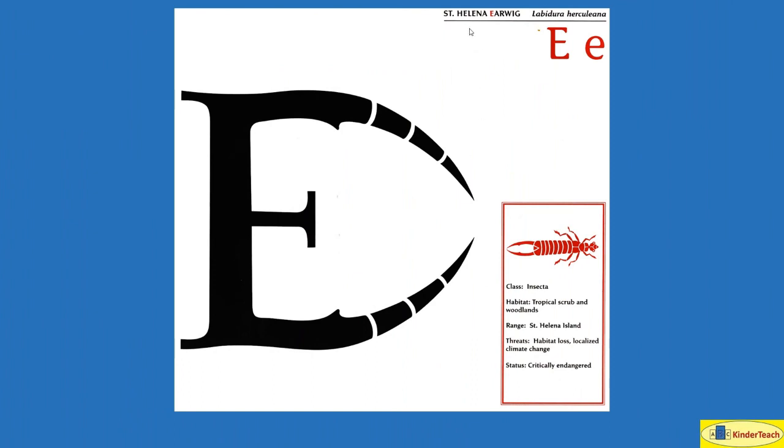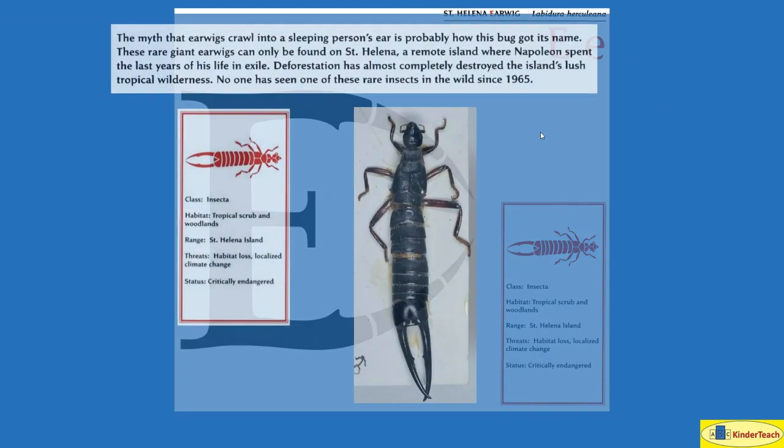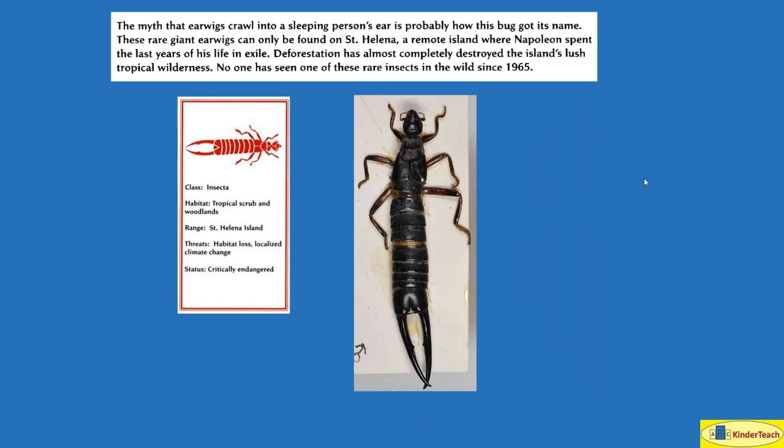St. Helena Earwig. E. The myth that earwigs crawl into a sleeping person's ear is probably how this bug got its name. These rare giant earwigs can only be found in St. Helena, a remote island where Napoleon spent the last years of his life in exile. Deforestation — which means cutting down all the trees — has almost completely destroyed the island's lush tropical wilderness. No one has seen one of these rare insects in the wild since 1965. Habitat: tropical scrub and woodlands. Where? St. Helena Island.